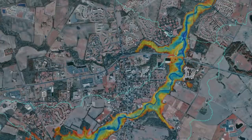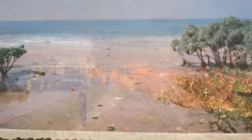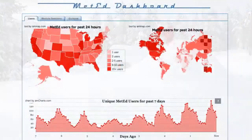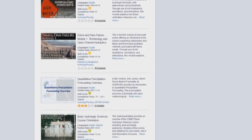The COMET Program at UCAR, the University Corporation for Atmospheric Research, has been providing interactive, highly visual training in the geosciences since 1990 on a wide range of phenomena and natural hazards. Over 285,000 users from 190 nations take advantage of over 700 hours of online training offered at COMET's MedEd website.